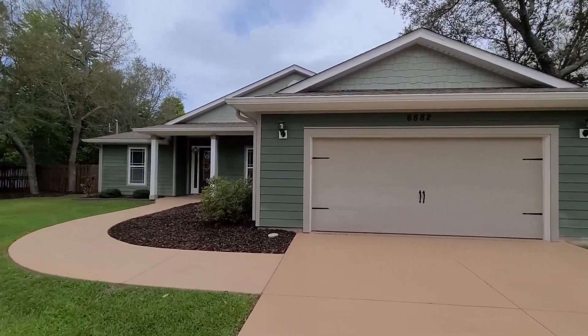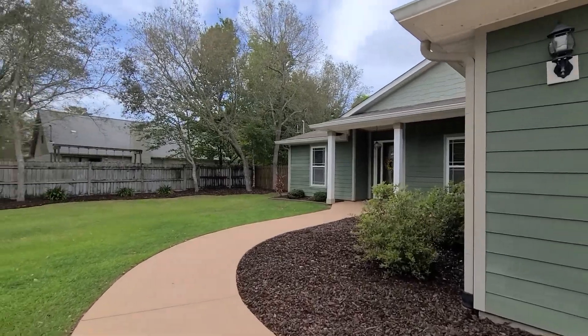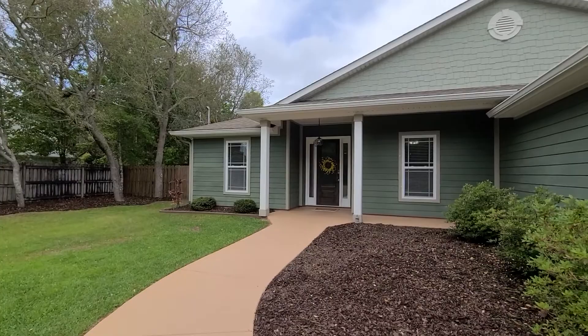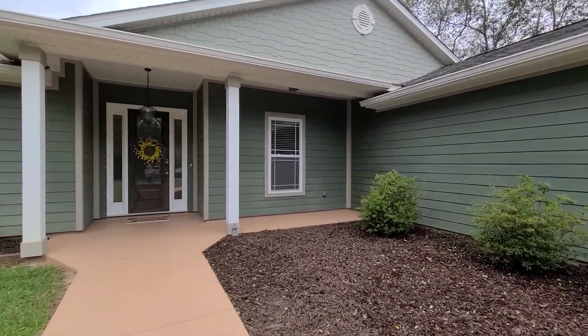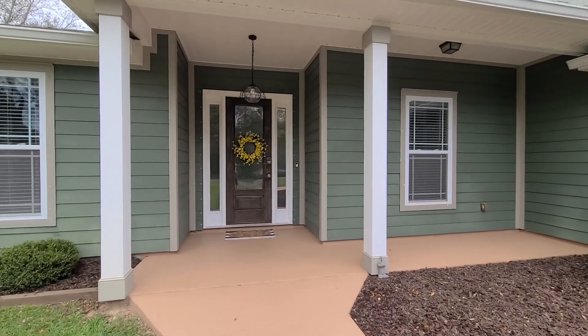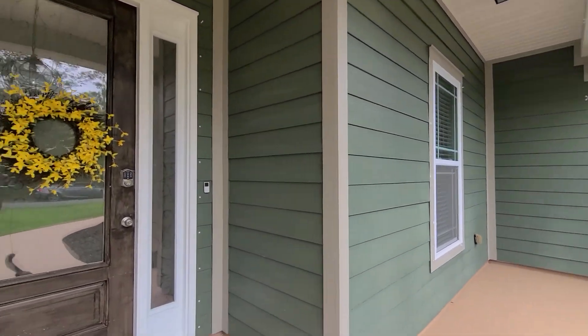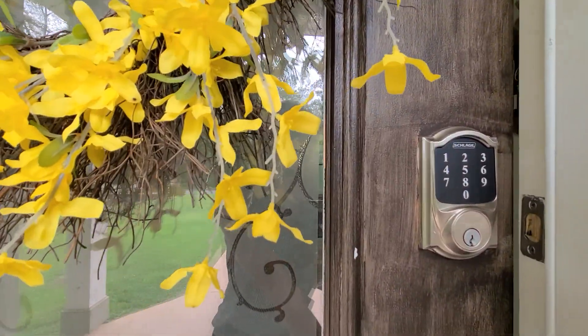This is a beautifully maintained home with wonderful entertaining space in the backyard. We do have hurricane coverings and gutters on the exterior, as well as a keyless entry on the front door with a nice front sitting porch. Let's take a look inside.